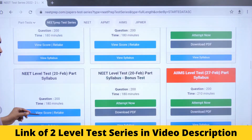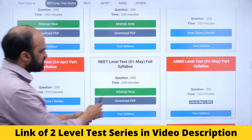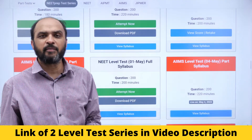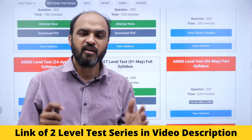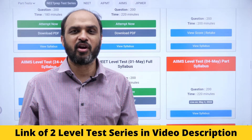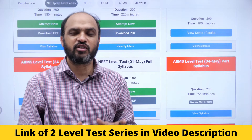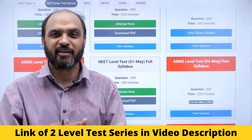On page number 2 you will find this mock test which you will be attempting today — it is class 12 syllabus. Write it in pen-paper OMR format. This is one benefit available on neetprep.com — you can write it in pen-paper OMR format because the NEET exam is also going to happen in pen-paper OMR format. There is a video in the description of this video that will help you understand how to do it.